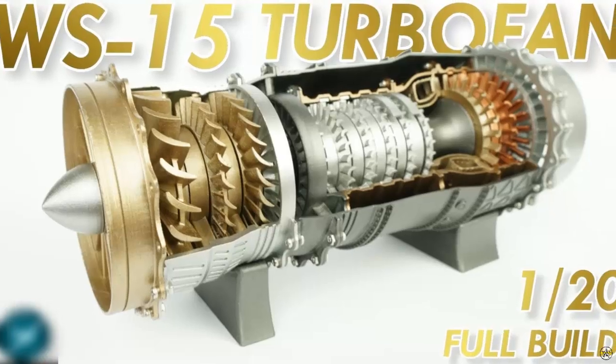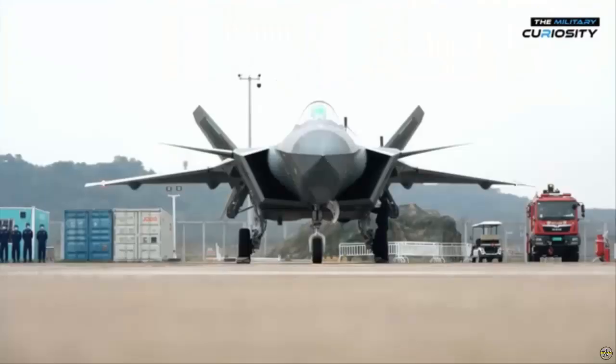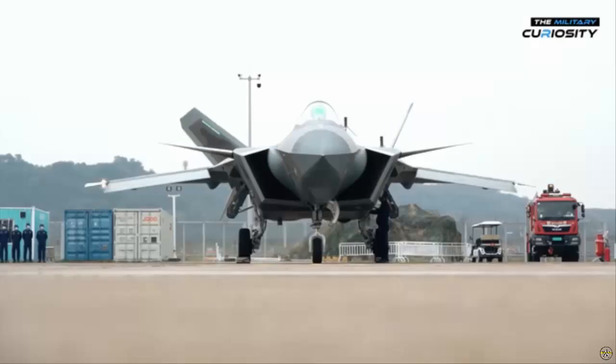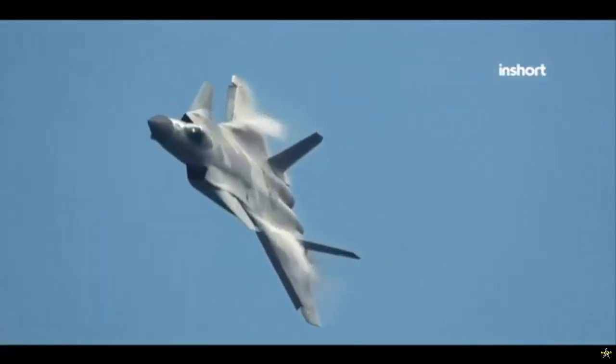The WS-15 engine's supercruise capability is one of its standout features, allowing the J-20 to maintain supersonic speeds without using afterburners. This capability reduces the aircraft's infrared signature, making it stealthier and extending its operational range and survivability during combat scenarios.